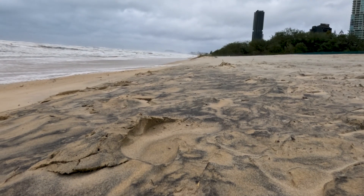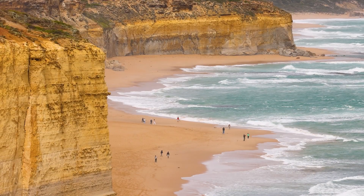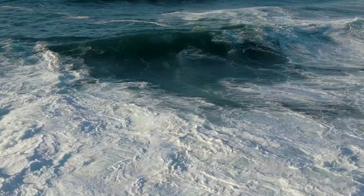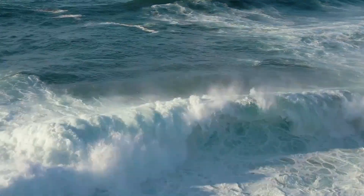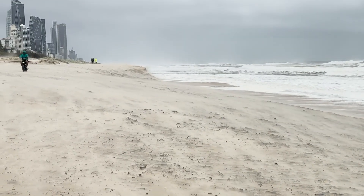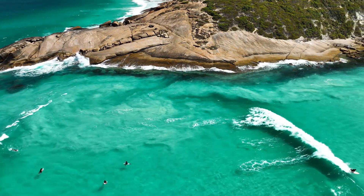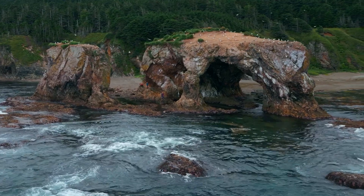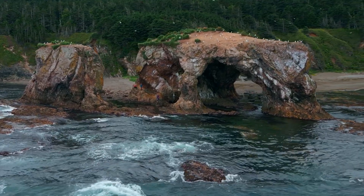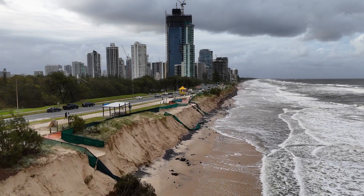So what exactly is coastal erosion? Coastal erosion happens when the action of waves, wind and water slowly wear away the sand, rocks and land along our coastlines. Sometimes it happens very slowly, wearing down and reshaping the coastline over thousands of years. And other times it can happen super quickly, especially during big storms.